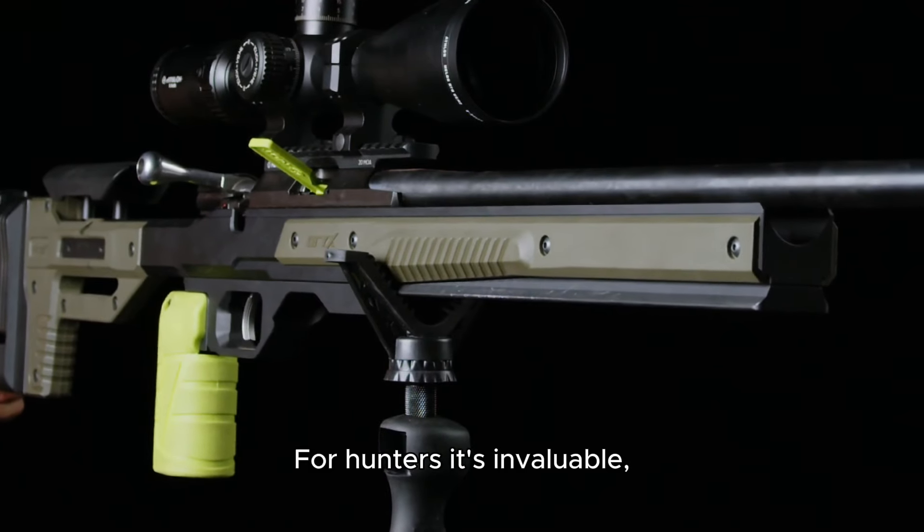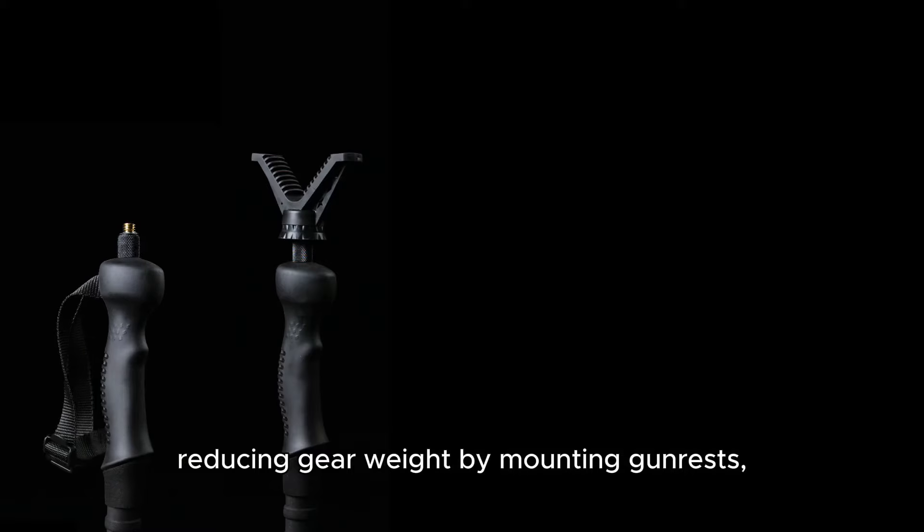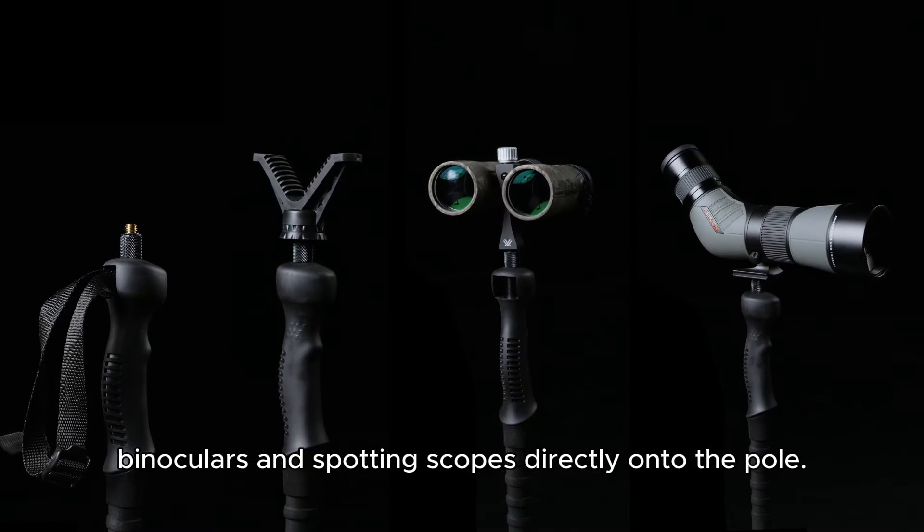For hunters, it's invaluable, reducing gear weight by mounting gun rests, binoculars, and spotting scopes directly onto the pole.